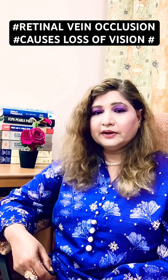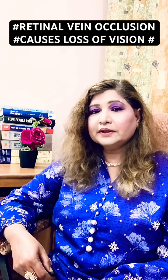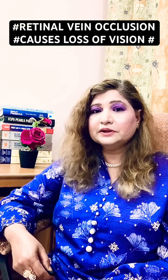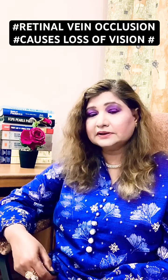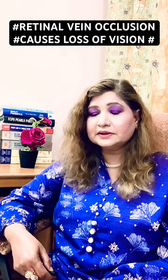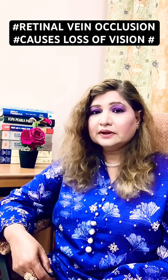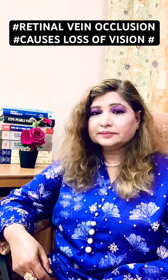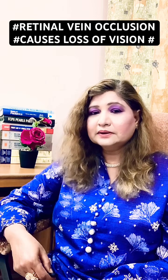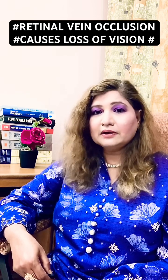Retinal vein occlusion is a common problem in older age, mostly after the age of 55. It occurs mostly in diabetic patients and in patients who have hypertension. Glaucoma — increased intraocular pressure — can also damage the optic nerve.